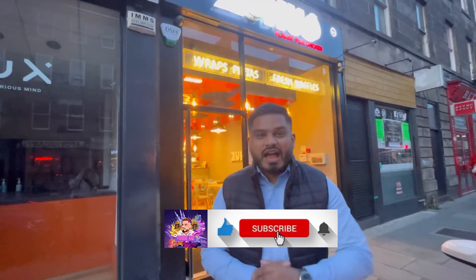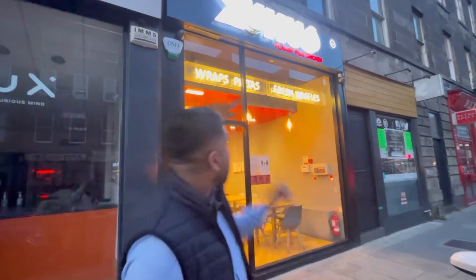Welcome everybody to another episode of Foodie Anne's. I'm in the city of Edinburgh and today I'm gonna be food reviewing at Zuho's Flaming Peri Peri Chicken. Looking forward to trying out their peri peri chicken and their special burgers as well. Can't wait to try out the food — so get your draw buckets ready because we are about to go in.